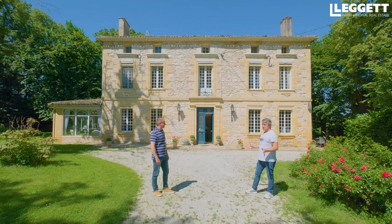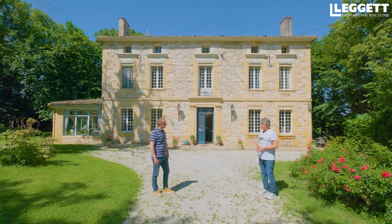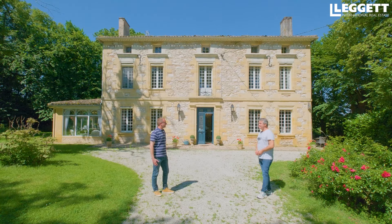En gîtes et chambre d'hôte, franchement, on peut générer un très confortable revenu. La bâtisse est belle, la proximité de tous les intérêts touristiques de la région — je pense qu'on afficherait complet sur presque une moitié de l'année. Bon, assez parlé de l'environnement, on va aller voir l'intérieur de cette belle maison.